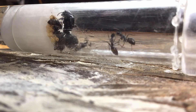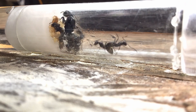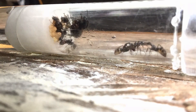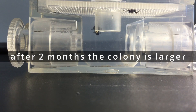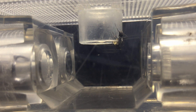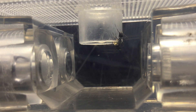The foragers feed the colony until they are full. After two months, many of the larvae have matured and there are many more workers. Here, a worker feeds on a droplet of honey. You can see the ant's tongue flicking in and out of the honey droplet, slurping up the good nutrients inside.